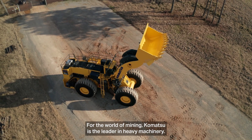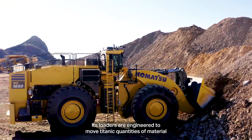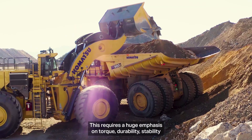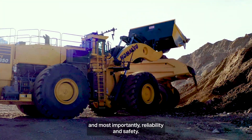For the world of mining, Komatsu is the leader in heavy machinery. Its loaders are engineered to move titanic quantities of material in some of the harshest environments on the planet. This requires a huge emphasis on torque, durability, stability, and most importantly, reliability and safety.